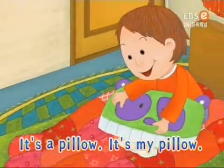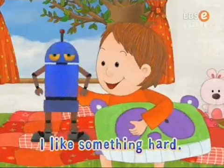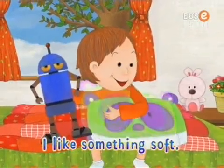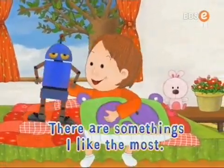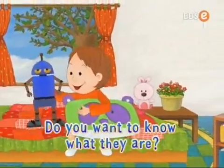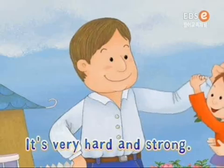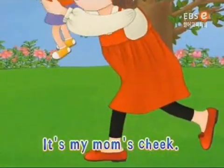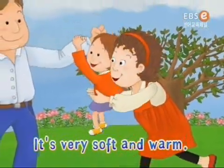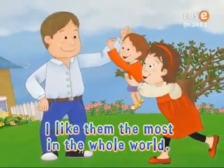Look, it's a pillow. It's my pillow. Touch it. It's very soft. I like something hard. I like something soft. There are some things I like the most. Do you want to know what they are? It's my dad's arm. It's very hard and strong. It's my mom's cheek. It's very soft and warm. I like them the most in the whole world.